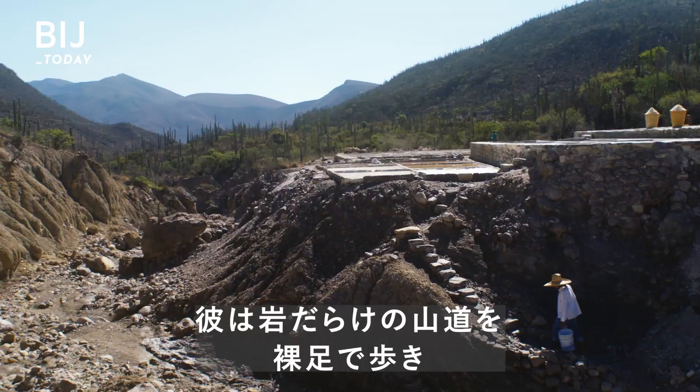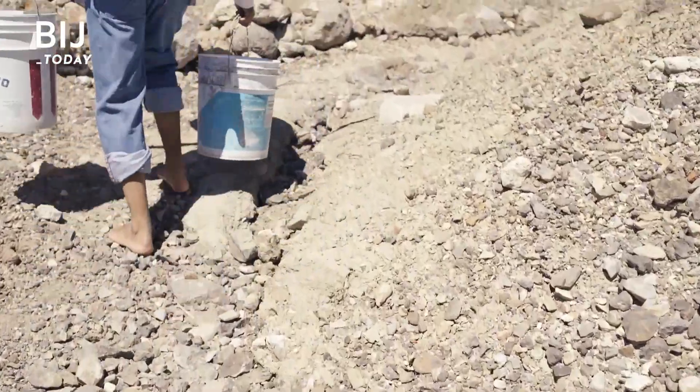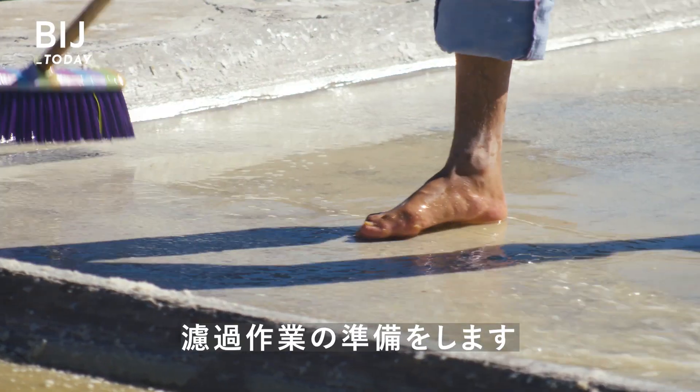Juan carries about 40 pounds of salt water over the rocky hills, barefoot for better traction. He fills one of the man-made pools and cleans another to prepare for the filtration process.